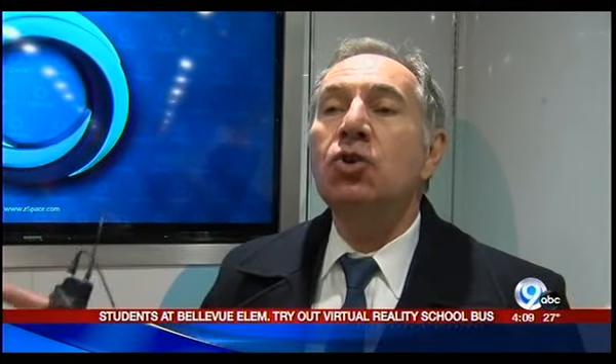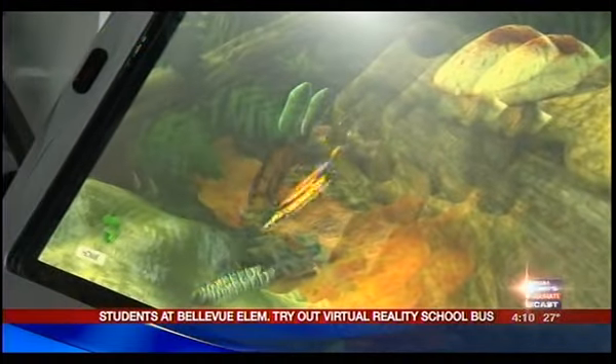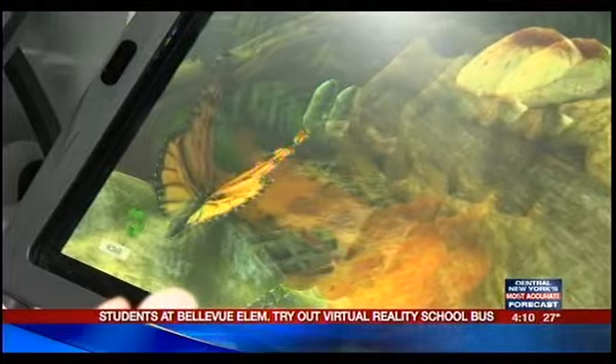Kindergarten through college and in any subject matter, it's all about engaging the students to make learning more enjoyable but mostly more successful. Hundreds of thousands of students use Z-Space every year.